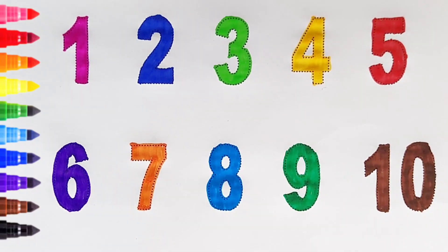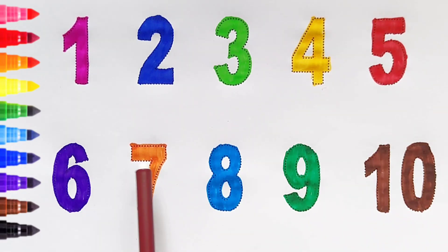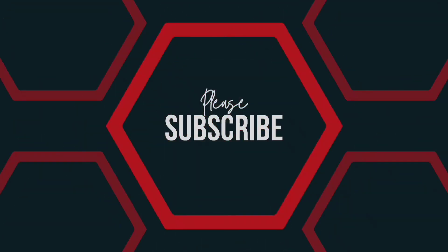Once again: one, two, three, four, five, six, seven, eight, nine, ten. Happy learning, kids! One, two, three, four, five, six, seven, eight, nine, ten!